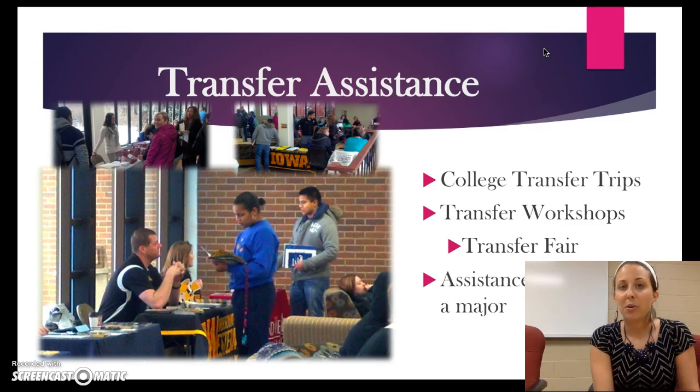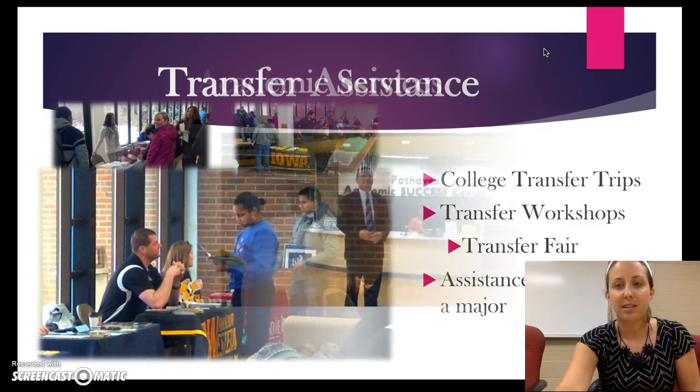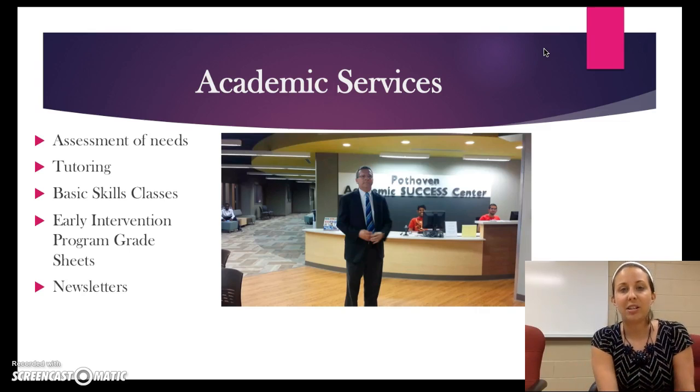If you're not sure what major you want to declare or what program you should be in, please come see us. We are more than happy to help you with that process. Our academic services here on the Ottumwa campus are mostly offered through the Success Center, which is right around the corner from the Student Support Services office. In a minute, we'll watch a video with the director and he will give you a little tour and share more specifically about what all they offer.